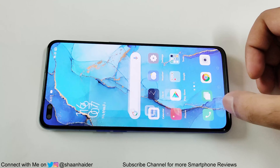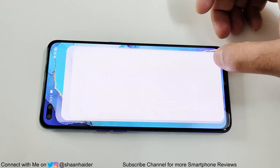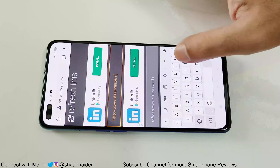Now we are going to do the next test — the web browsing test. In this test, seanheather.com's home page will keep refreshing every 30 seconds for one hour, and once the test is over we will have a look at the battery percentage one more time.